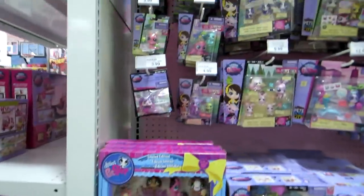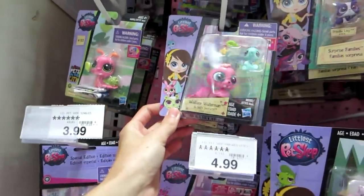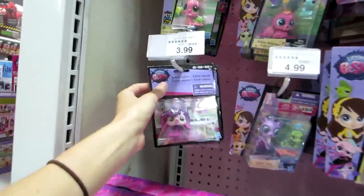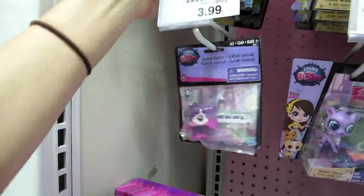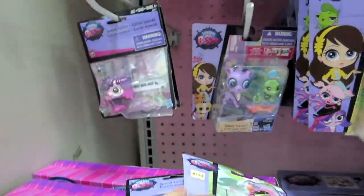And here's the Littlest Pet Shop. Look, it's a little turtle. And a little sea walrus or whatever. Oh look here — this is the special edition pet that they gave away at one of the little swap events. It's a little snail.